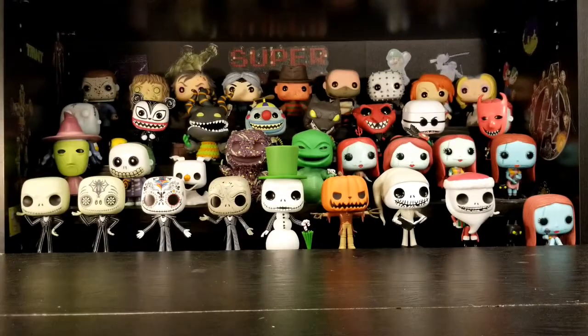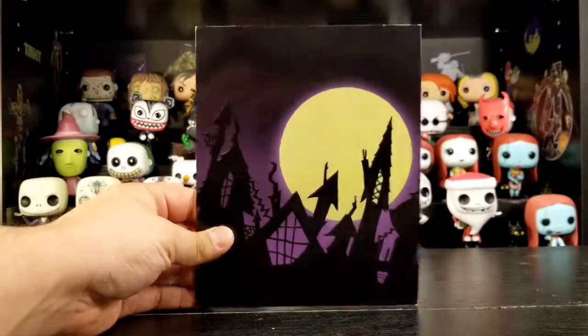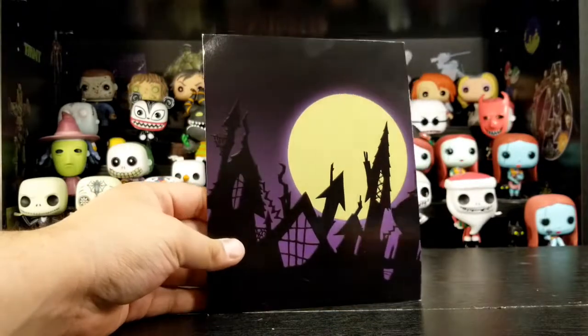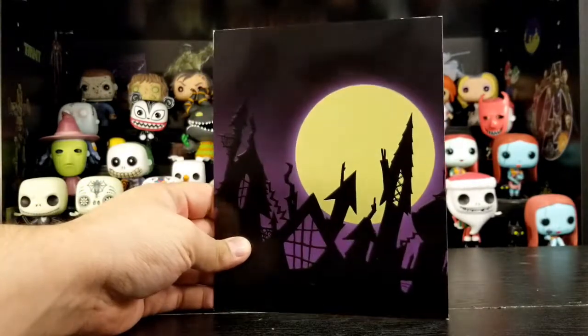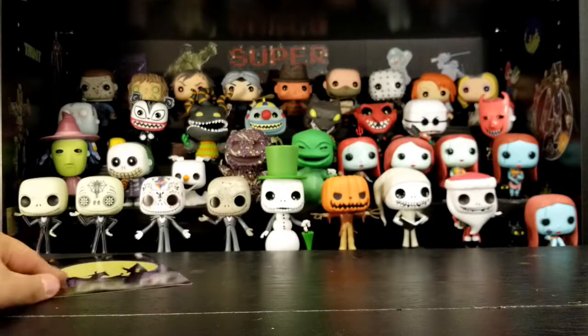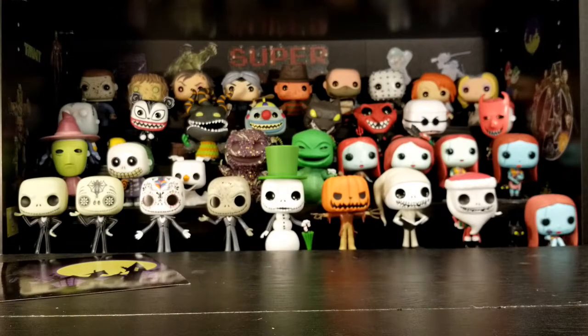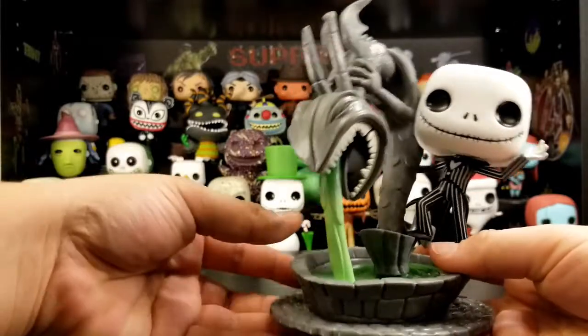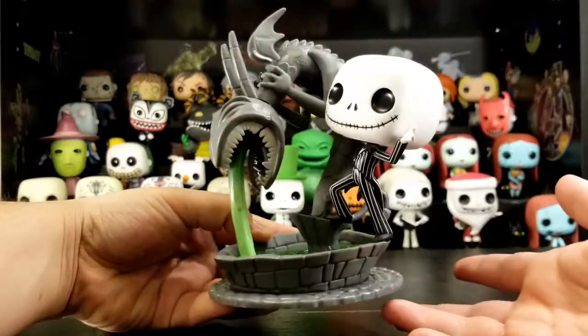Let's check this one out of the box. Here's the backing from the box — very nice. They really should just release that artwork as framed artwork. I'm sure it exists somewhere. And here's the actual pop — it's awesome!